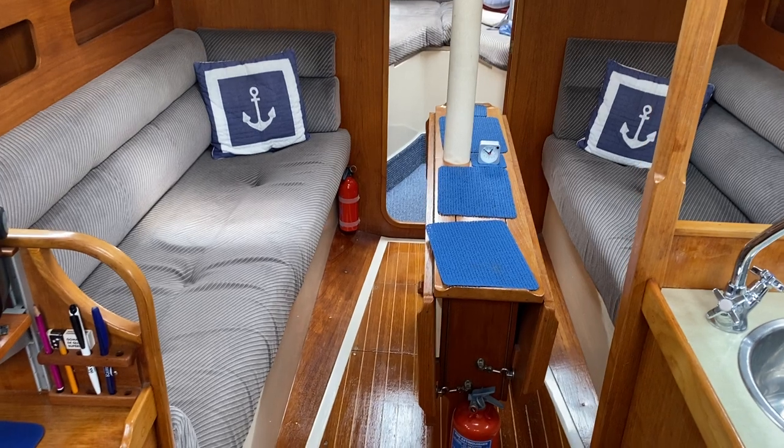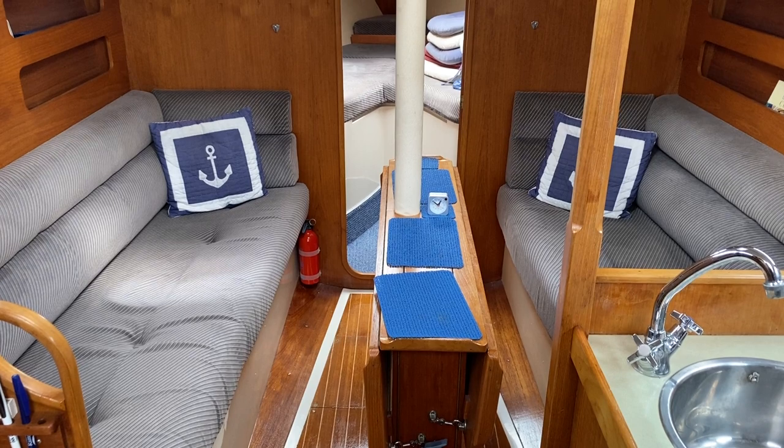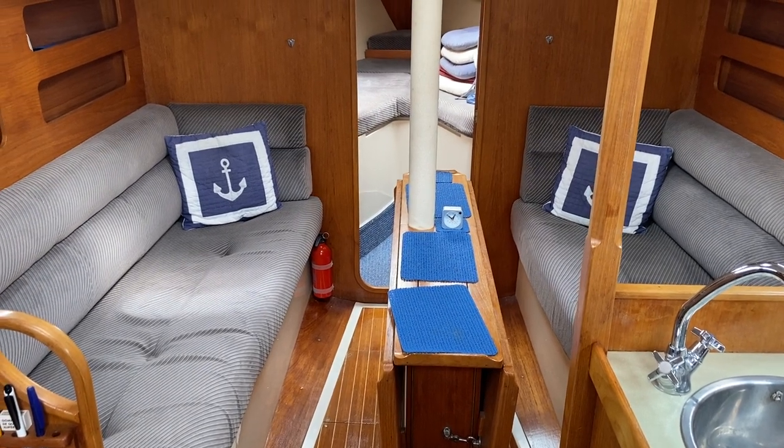I'm just standing by the companionway looking forward and already you can see the saloon area with the table. The upholstery is in good condition and she is a very clean boat throughout.